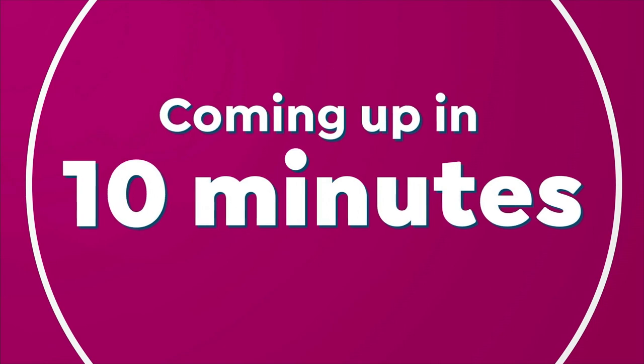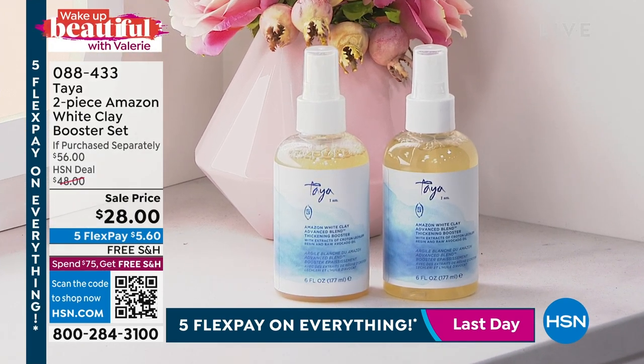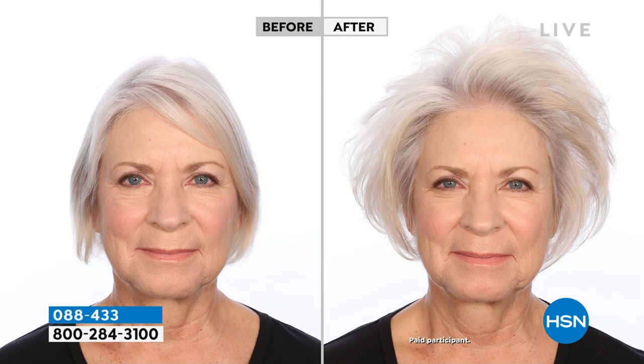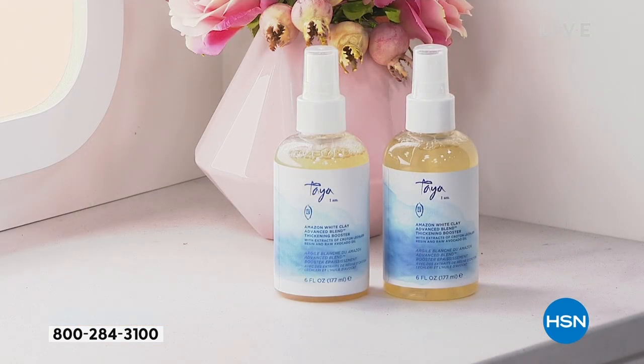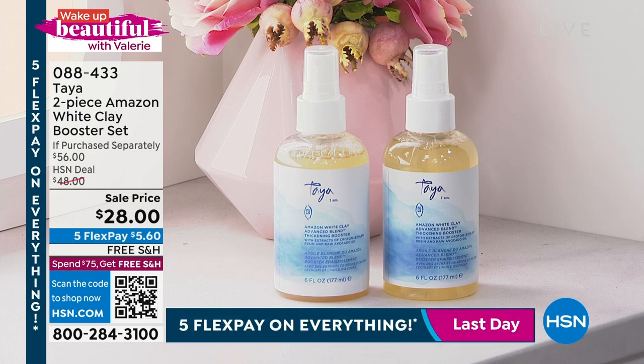Coming up next: Taya's Amazonian White Clay product and the jumbo olive body cream from Cora's — the oldest homeopathic pharmacy in Athens, Greece. This is firming for the appearance of your body — youthful, supple, gorgeous skin. If you have crepey looking skin, this is going to hydrate, moisturize, and make it look younger. Available in peach blossom, honey pear, original orange blossom, ginger mint, and sea salt — under $5 gets it home.